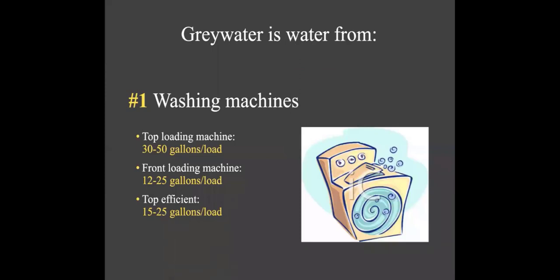Greywater basics: what is it? It's water from your washing machines — the first and easiest place to look. Washing machines are the most affordable and easiest to install, they work really great, and there are systems that don't even need a permit. They're often a large source of greywater. A top-loading machine puts out about 30 to 50 gallons per load, a front-loading machine about 12 to 25, and a top-efficient machine about 15 to 25 gallons.